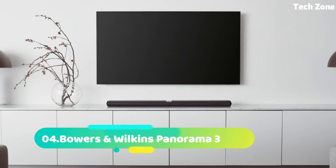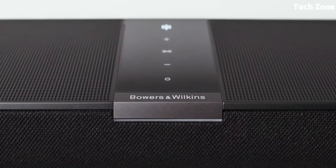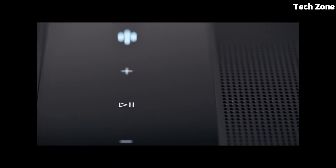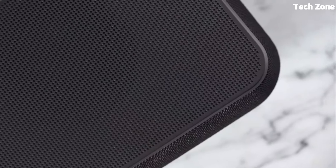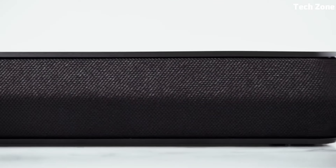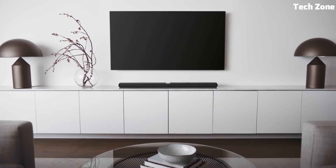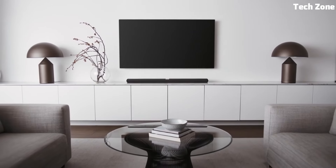Number 4: Bowers and Wilkins Panorama 3 is a luxury soundbar that redefines audio excellence. Its advanced 5.1 surround sound processing produces immersive, room-filling sound. Nine drivers and a dedicated subwoofer deliver rich and detailed audio quality. With HDMI, Bluetooth, and AirPlay connectivity, it effortlessly pairs with your devices.